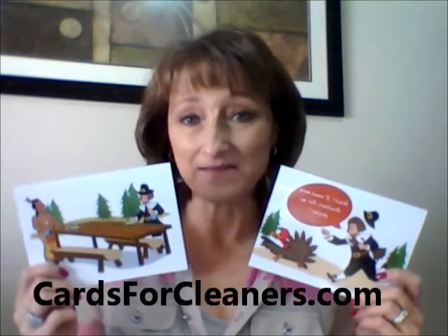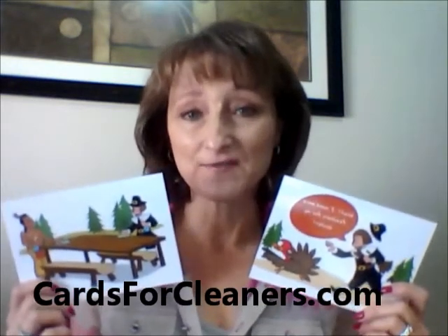Hi everyone, this is Jean and I'm here with another marketing tip from CardsforCleaners.com. We're getting close to Thanksgiving and it's a great time to send out thank you greeting cards to your clients.